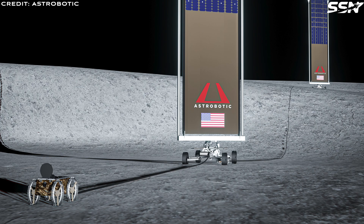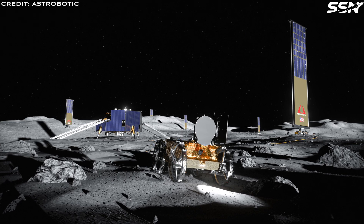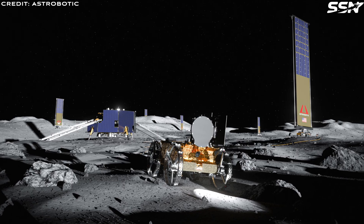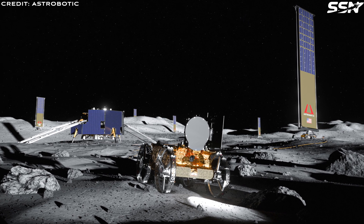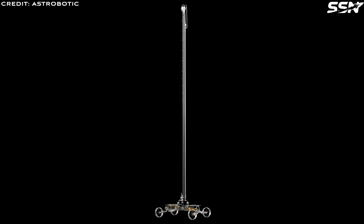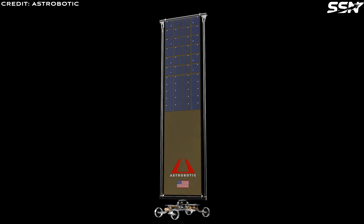Astrobotic recently reported that their Lunar Grid Light mission has cleared critical design review, enabling the construction of flight hardware. The mission will deploy 500 meters of lightweight cable across the Moon and deliver 1 kilowatt of power using an Astrobotic cube rover. Lunar Grid Light serves as a precursor to the full-scale Lunar Grid network. Once deployed, the Lunar Grid network will support the Artemis base camp, scientific equipment, rovers, and other infrastructure.